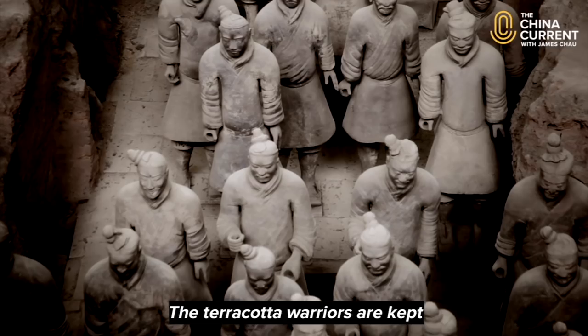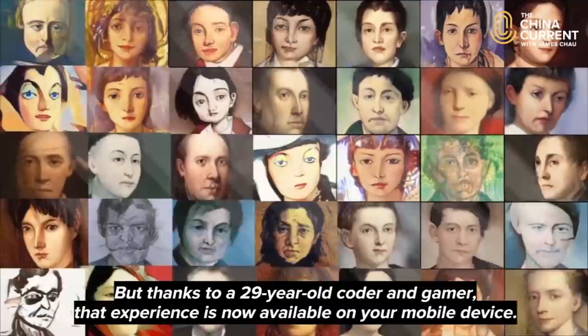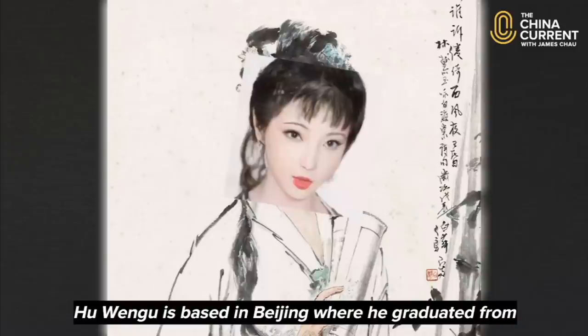The terracotta warriors are kept at their original burial site outside Xi'an, but thanks to a 29-year-old coder and gamer, that experience is now available on your mobile device — and not only that, but also in color and motion.